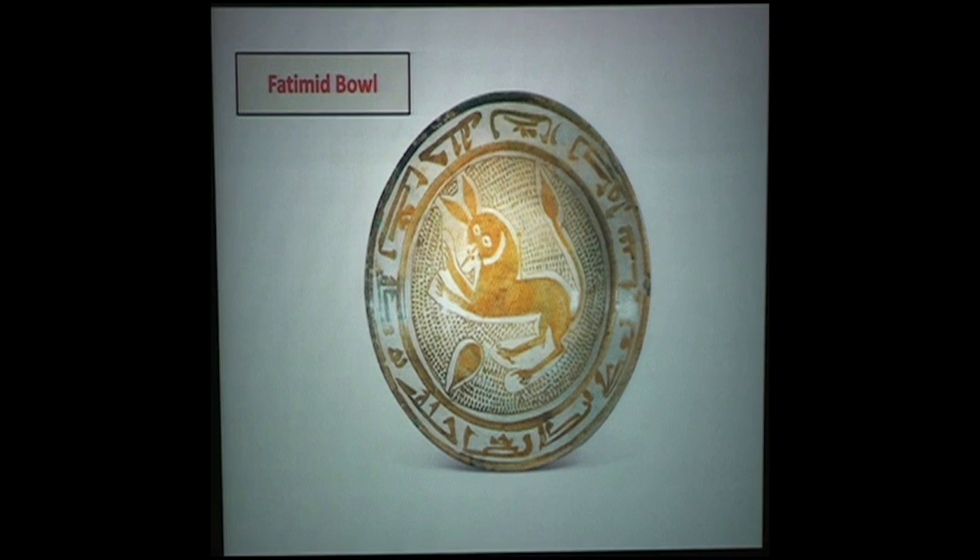Then we go on to something I just like myself — a Fatimid bowl from the late 10th to early 11th century Egypt. There's quite a bit of Iraqi symbolism in it, including typical Mesopotamian symbols — the almond shapes and what appears to be a lynx or a lion. The writing in the border going all around says 'Tawakkul Tukfa,' which people translate as 'trust in God.'